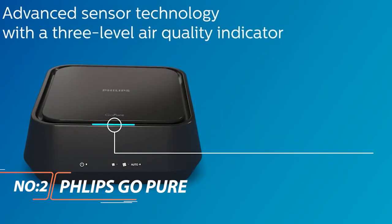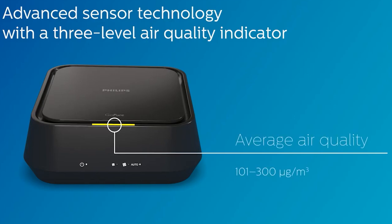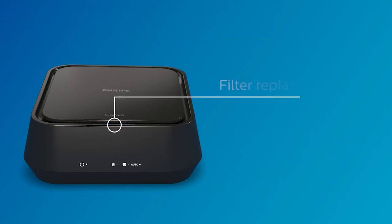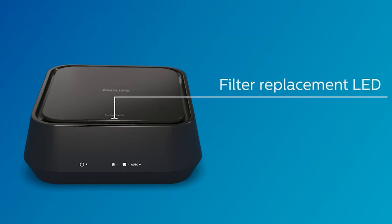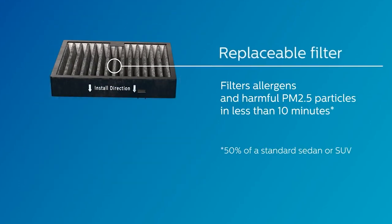Philips Go-Pure. Philips' unique, highly efficient filtration technology removes fine particles like PM2.5 with a Clean Air Delivery Rate of 10 m³ per hour to keep you and your family in good health. Go-Pure refreshes your air with a natural fragrance dispensing function. One fragrance cartridge is included.